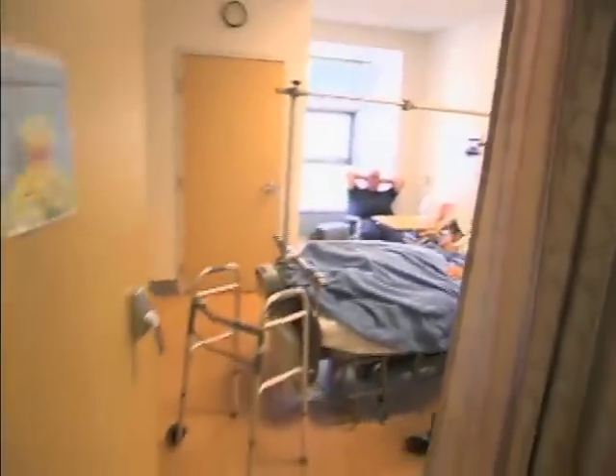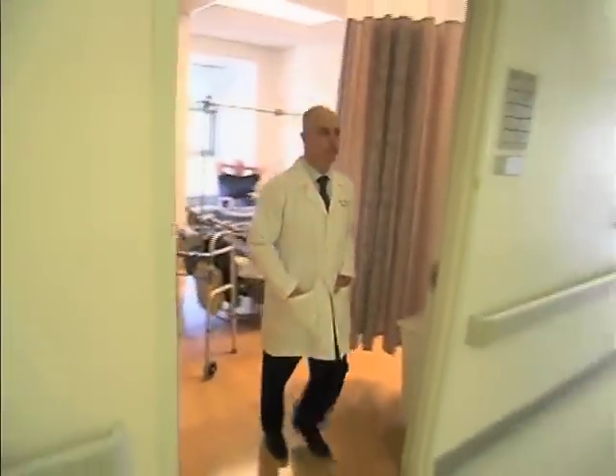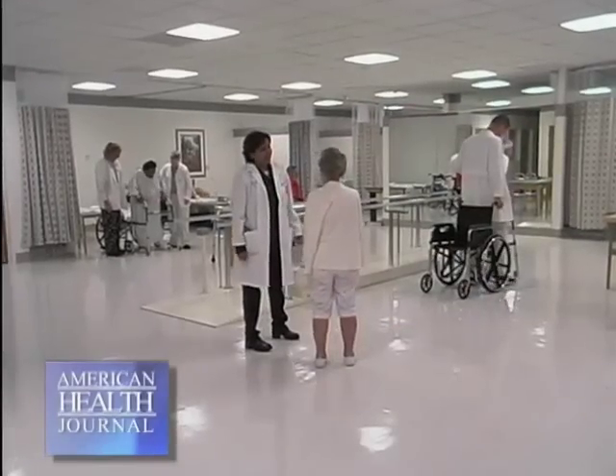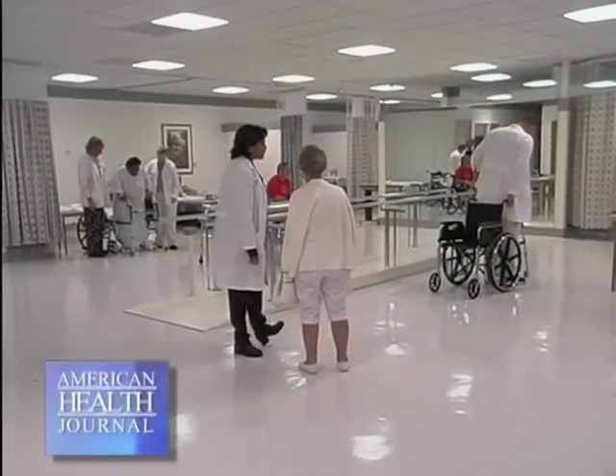Dr. Ziegen explains why the recovery time for hip replacement surgery is so much quicker now. I think it has a lot to do with different things: surgical technique, advanced anesthetic protocols, rapid rehab, and just the general expectations of patients in and of themselves. People want to recover quicker, so the mindset on the patient's part is, 'I don't need six weeks to get back to doing what I'm doing.'